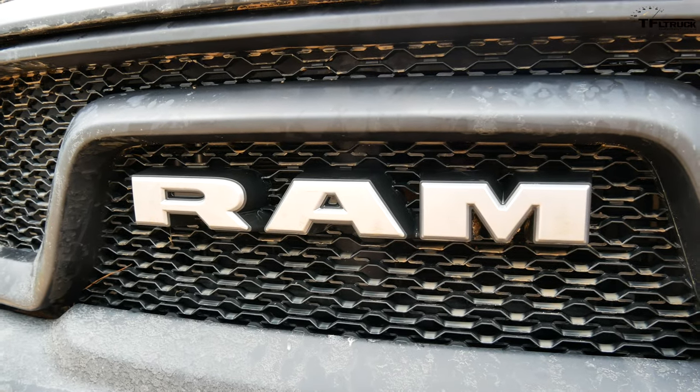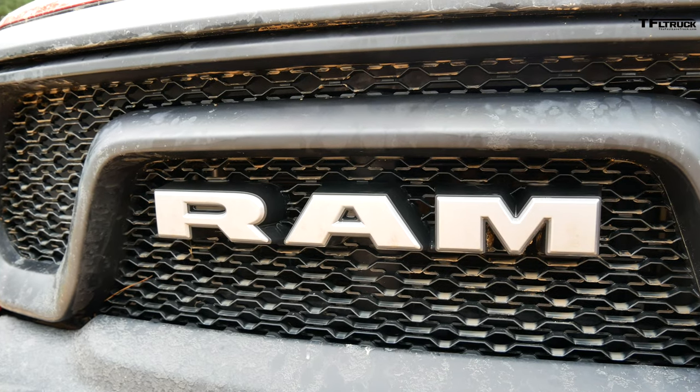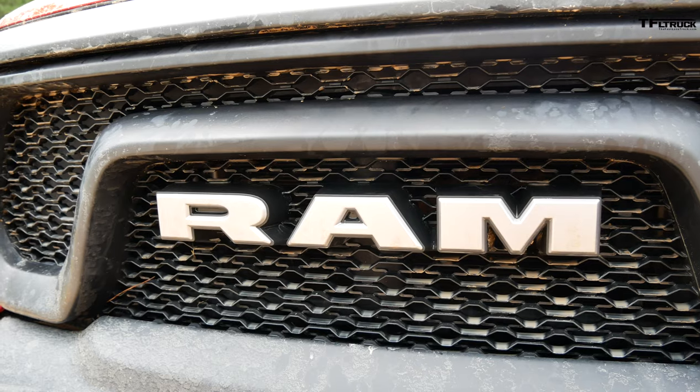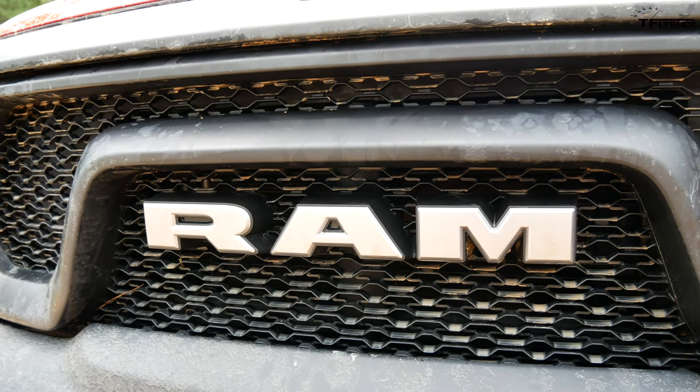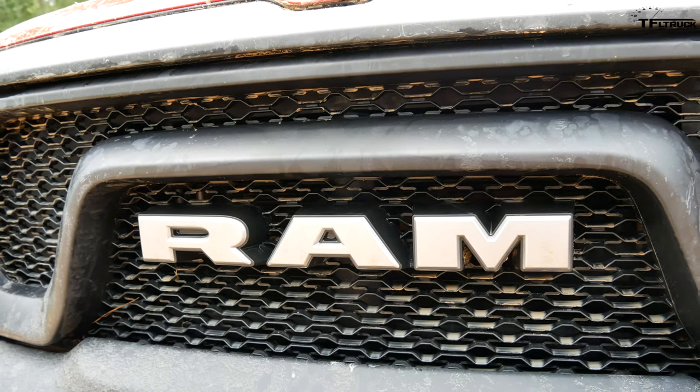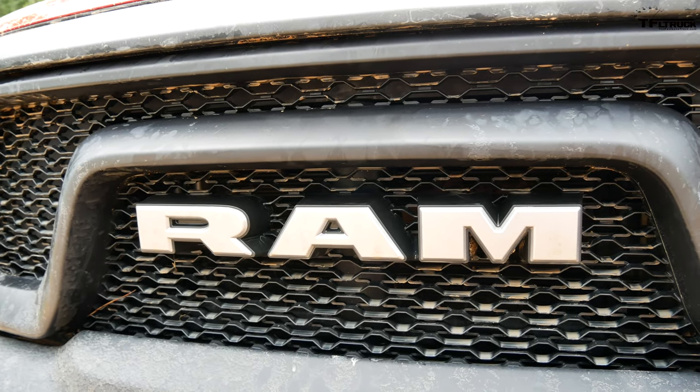Under the hood of this Ram is a 5.7-liter Hemi, 395 horsepower and 410 pound-feet of torque. An 8-speed automatic is here, but you could also get a V6 e-Torque with electric assist or a V8 e-Torque with electric assist — lots of choices.